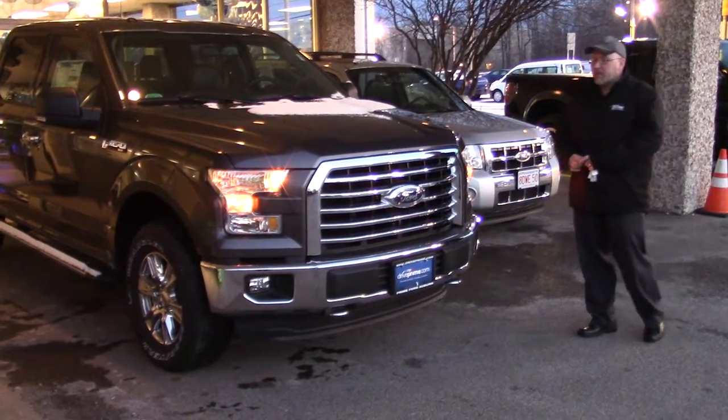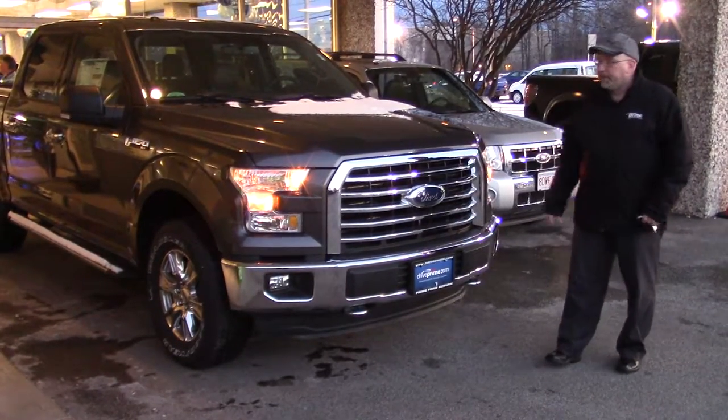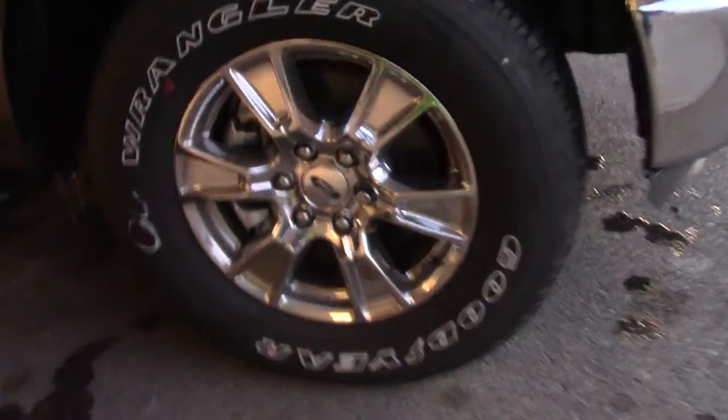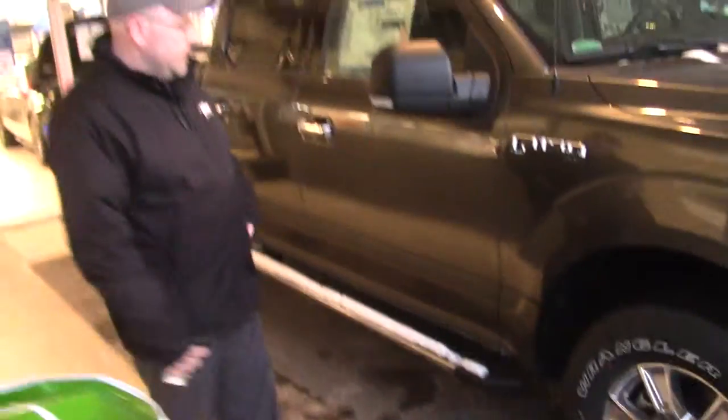This is an XLT, it does have the chrome appearance package, so you get the nice fresh grill as well as the chrome bumper. Also on this truck, you've got the 18 inch chrome wheels. It's a great feature for a good looking vehicle. You also have the chrome side steps as well.